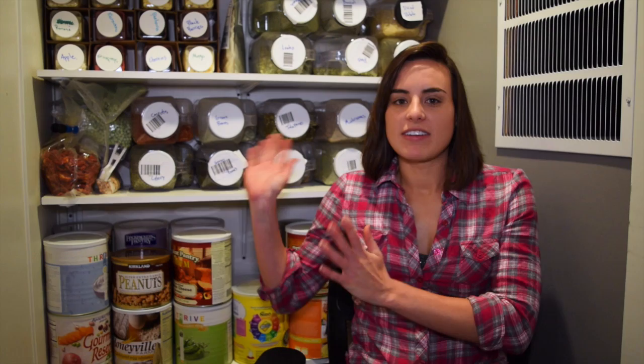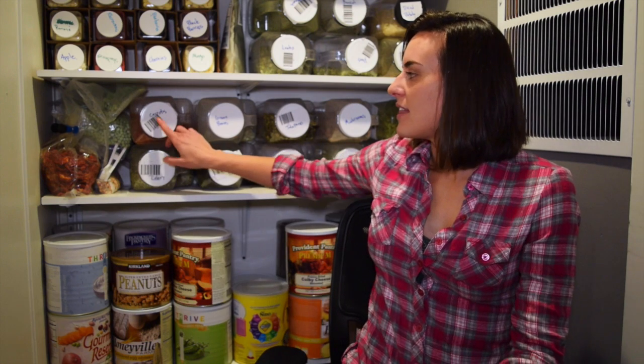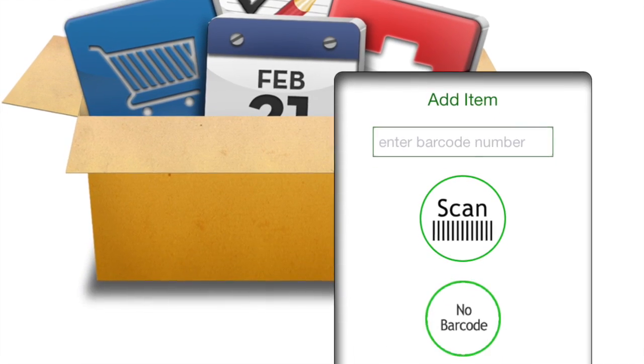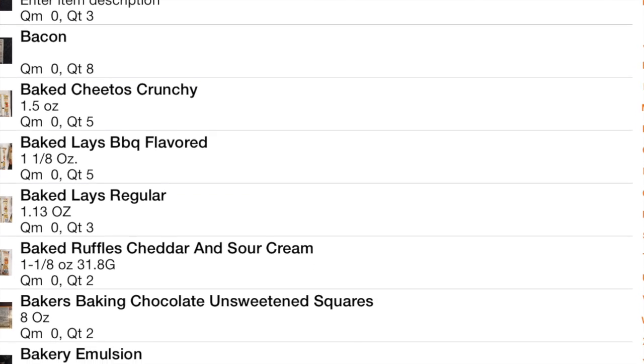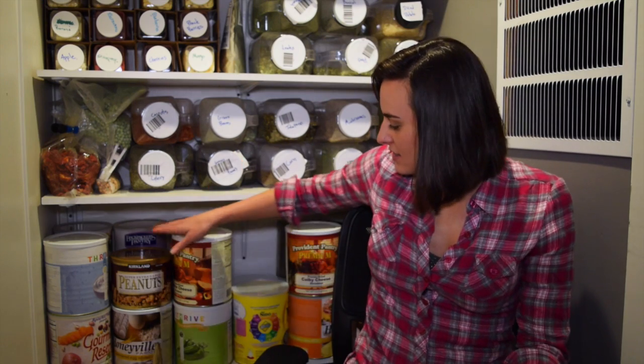Currently, we have a barcoding system that we use to check our amounts of every single item that we have. So here behind me, you see lots of different vegetables and fruits, and they have different barcodes. Like in the grocery store, we scan each item, and I can see how many bins of carrots, or green beans, or each of the items we have. Every item has a barcode, and that allows us to track how many of each item we have at any given time.